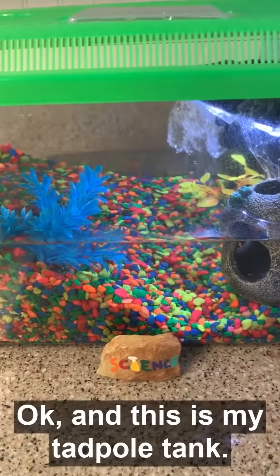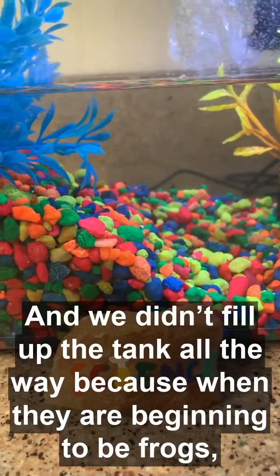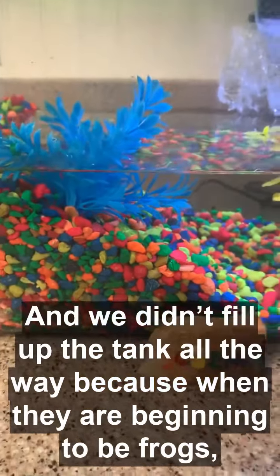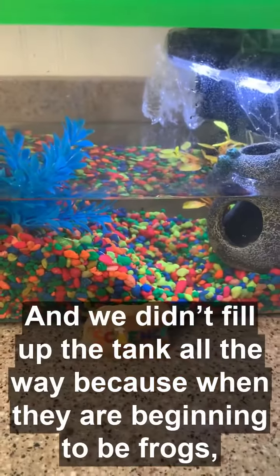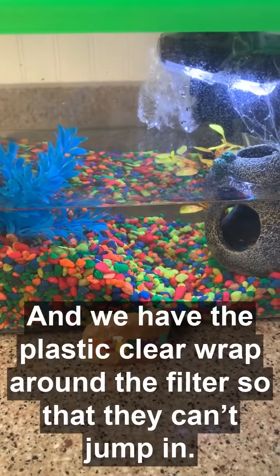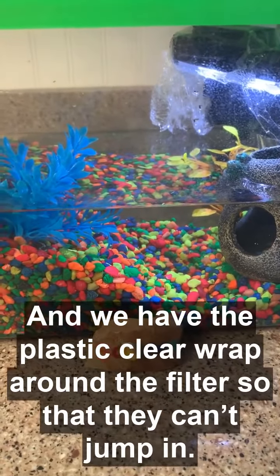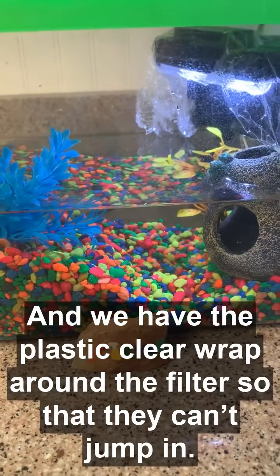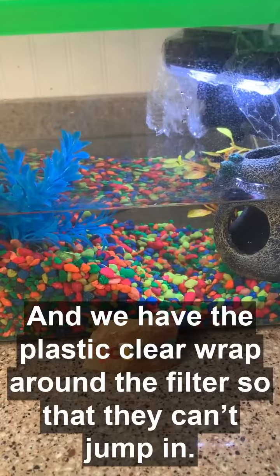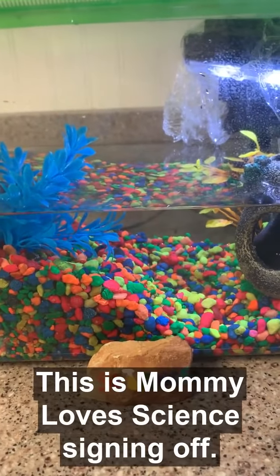And this is my tadpole tank. We didn't fill up the tank all the way because when they are beginning to be frogs, they have somewhere to crawl out so they don't drown. We also have plastic clear wrap around the filters so they can't jump in. This is Mario of Science, signing off.